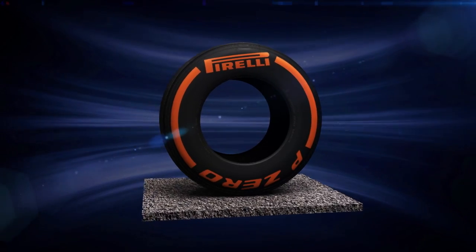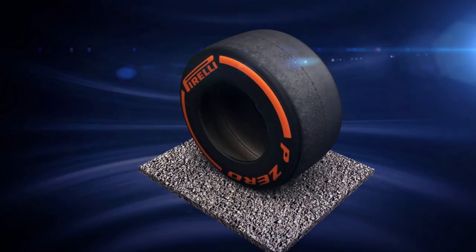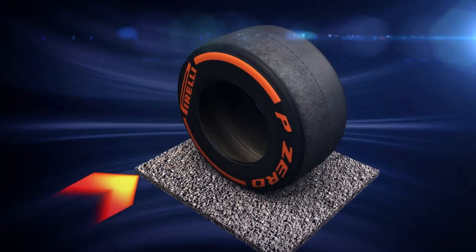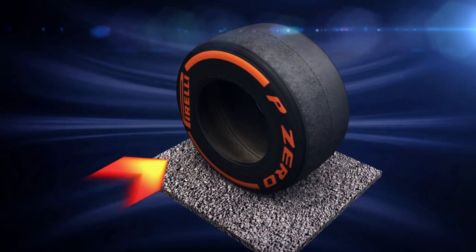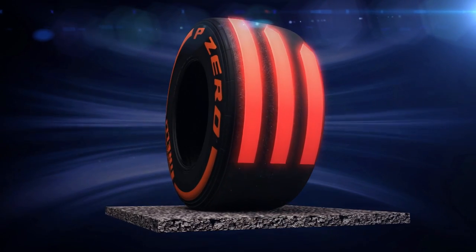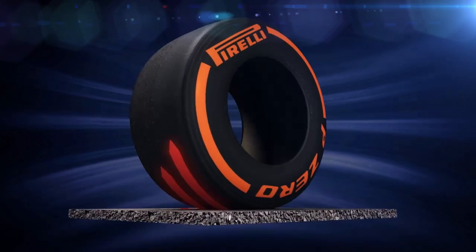These latest generation Pirelli tyres have been designed to manage a very different set of forces compared to last year. Reduced downforce for 2014 contains speed through corners and lessens the sideways forces acting on the shoulder and profile of the tyre. But increased torque can also lead to extra microabrasion of the tyre against the track surface.